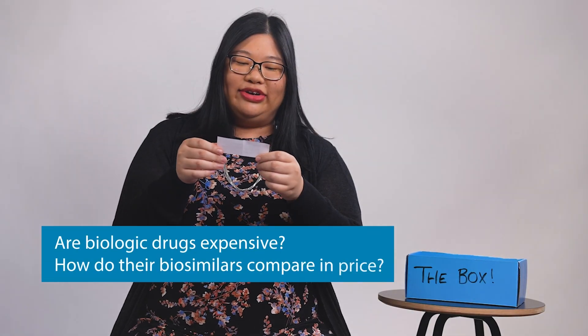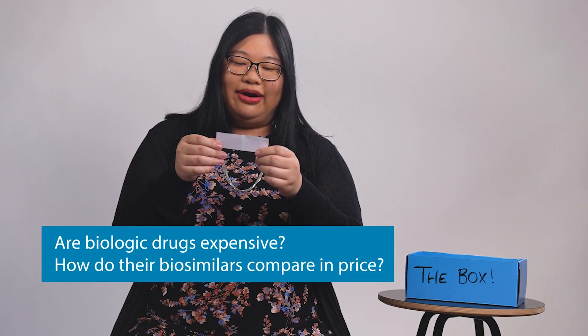Are biologic drugs expensive? How do their biosimilars compare in price? Biologics are made from cells and are some of the most expensive medications in the US, with some costing tens of thousands of dollars each year per person. The good news is that their biosimilars can be priced at up to 35% less, right when they're available.